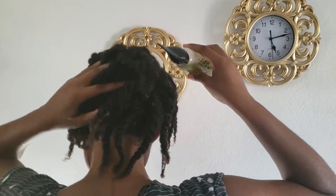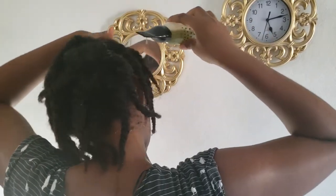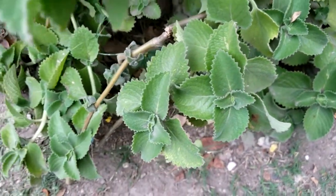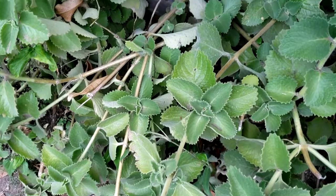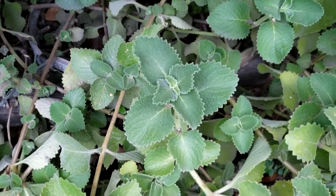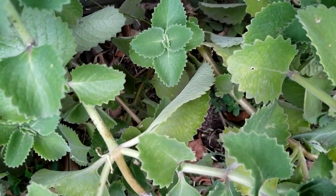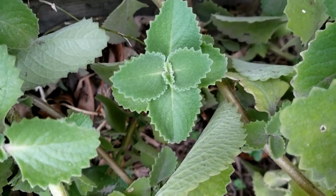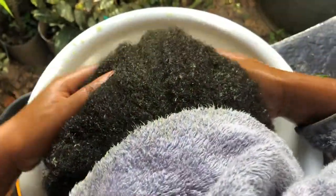Oregano gets rid of dandruff and itchy scalp. It contains iron, calcium, magnesium, zinc, and other trace minerals, and has properties that fight against free radicals. In Jamaica, we use the fresh leaves to brew a tea and to season our Saturday soup and rice and peas. You can check out the channel for my herbal scalp bath to see how I use oregano in my hair care practice.